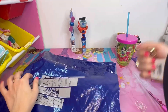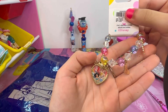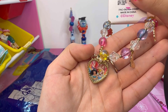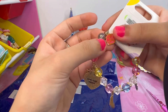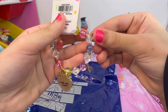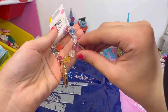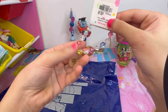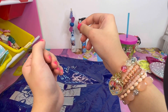I also got this bracelet with a charm featuring Disney princesses — Ariel, Belle, Cinderella, and Jasmine. The charms include a rose for Belle, a shell for Ariel, and a high heel for Cinderella. I really like it — adding it to my bracelet collection!